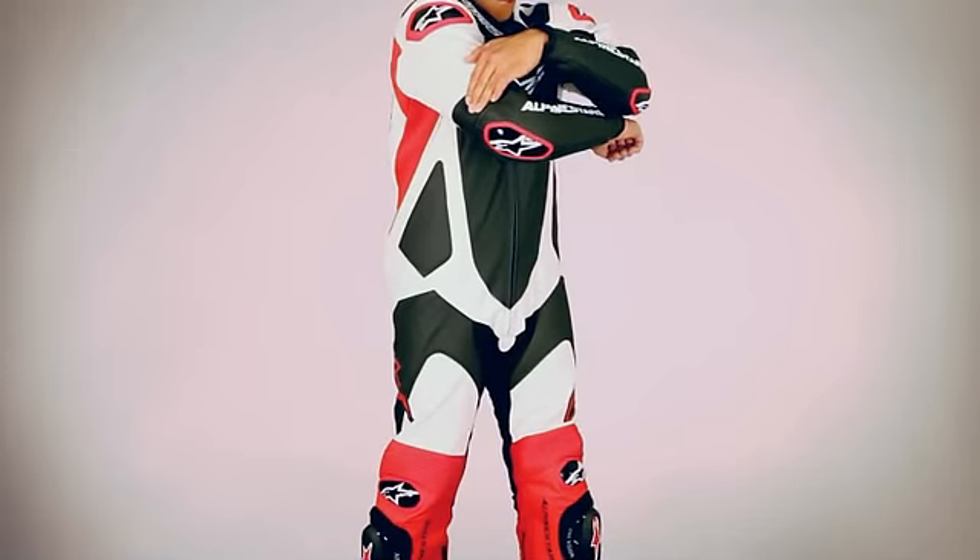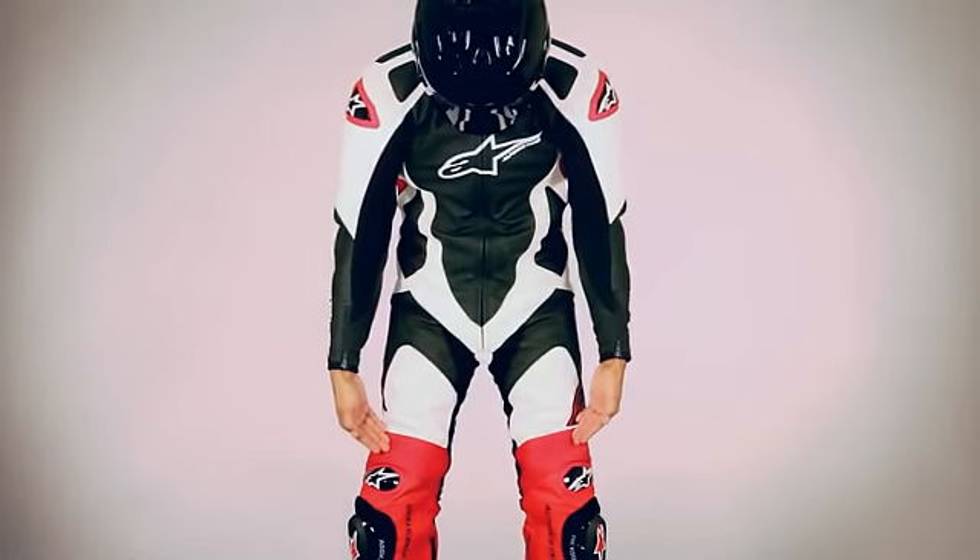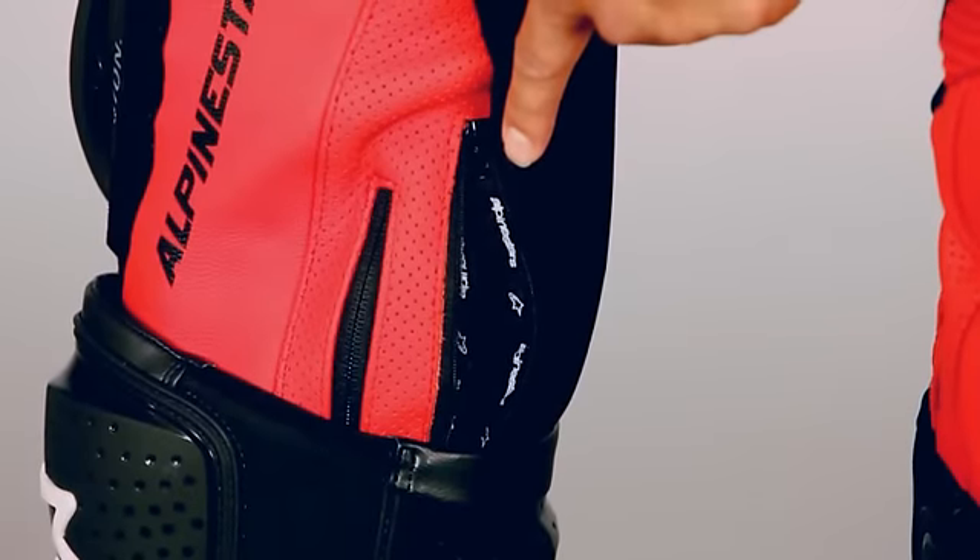The sleek fit of the suit is further enhanced with accordion stretch panels on the elbows and knees, and Alpinestars patented calf expansion pockets.